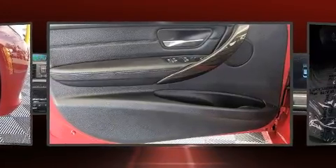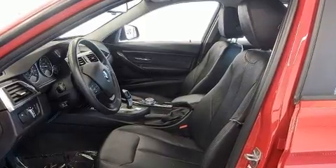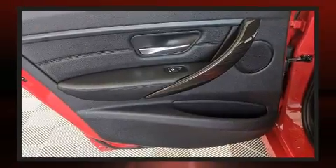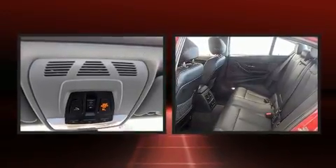BMW also prioritized safety and security with features such as dual front impact airbags with occupant sensing, airbag head curtain airbags, a security system, an emergency communication system, and four-wheel disc brakes with ABS.